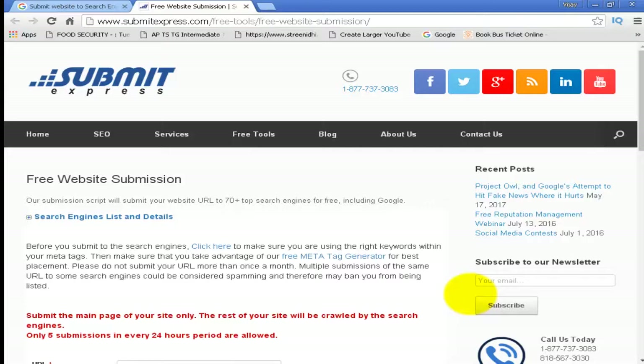This submitexpress tool will submit your website URL to 70 plus top search engines for free, including Google, Yahoo, and Bing.